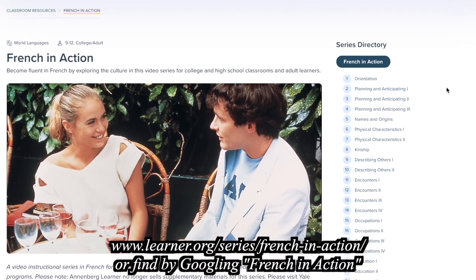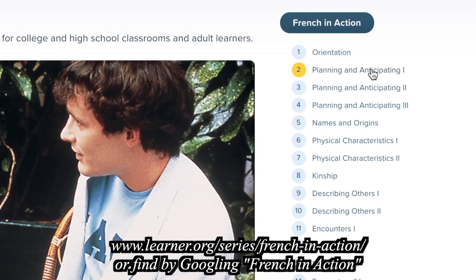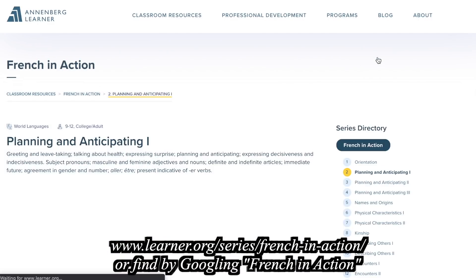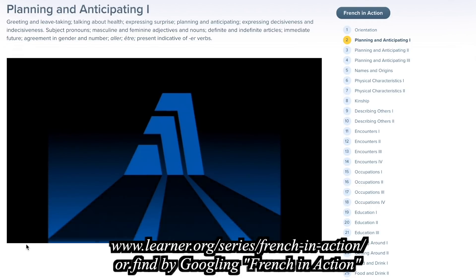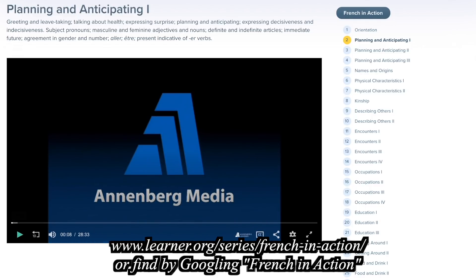This is exactly how I first learned French, and it was just such an enjoyable experience. I cannot recommend it highly enough, and the best part is it's completely free. Let's look at the website for French in Action. You're going to want to go to video two — video one is an orientation that explains the method, but it's not necessary. You can skip right to video two, 'Planning and anticipating one,' where the story really starts.